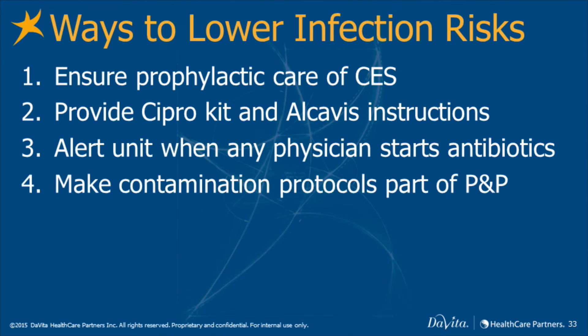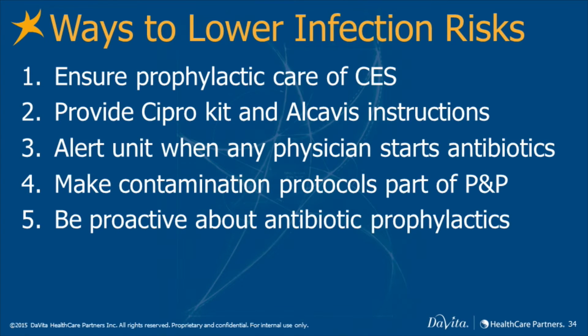Make contamination protocols a key part of your policy and procedures. Be proactive about antibiotic prophylaxis for certain procedures, such as dental, GYN, or GI. And identify risk labs the patient may have.